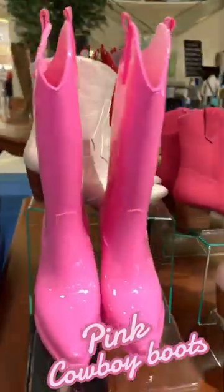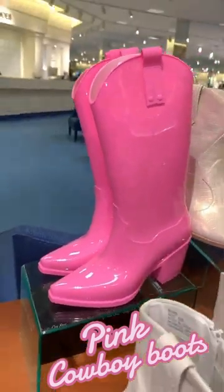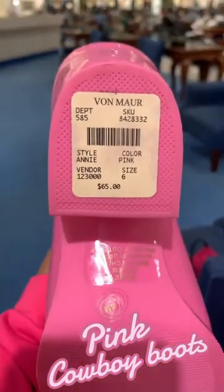Hi you guys! These are some really cute pink Barbie boots that are located in Bunmar. These would be really cute to wear in Nashville or the Barbie Premiere.